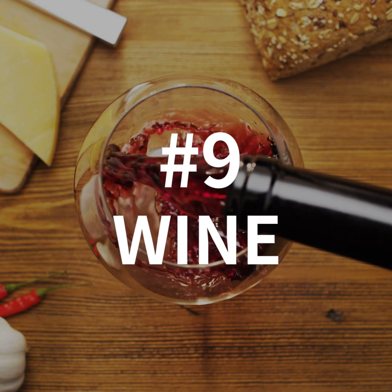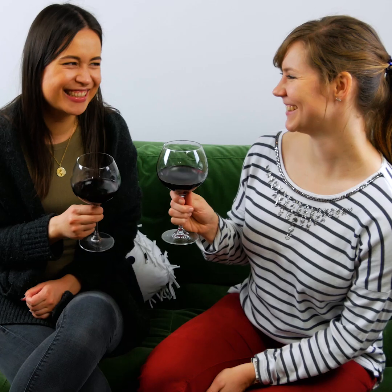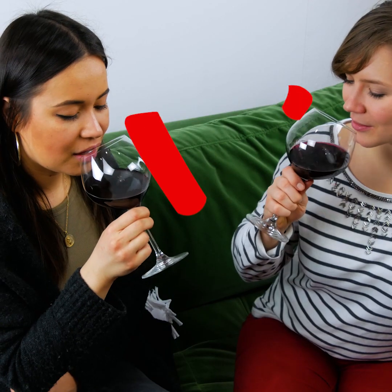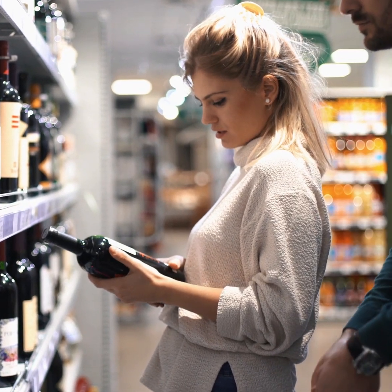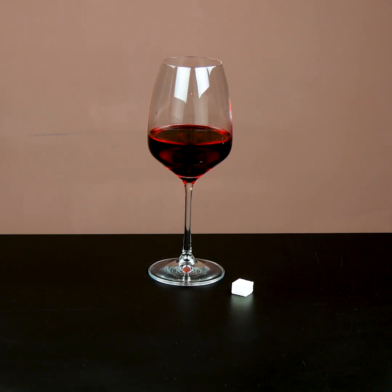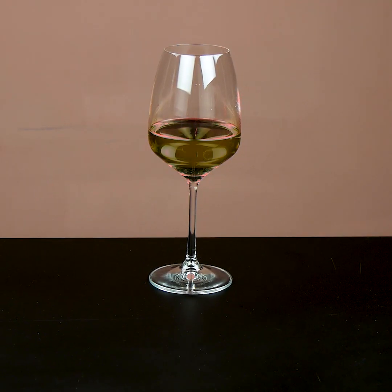Number 9: Wine. Excess sugar isn't just found in what you eat — you also have to be careful with what you're pouring into your glass. When it comes to booze, be sure to avoid fortified and sweet wines, as they're usually packed full of sugar. For example, a glass of dessert wine can contain up to two and a half sugar cubes. To cut out that unwanted sugar while you unwind, go for the dry wines instead.